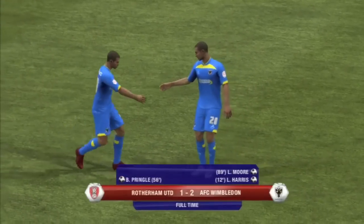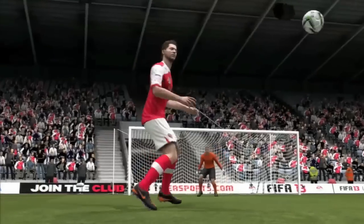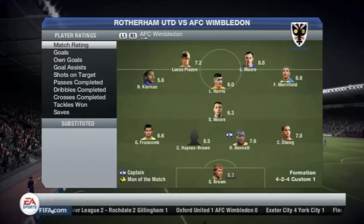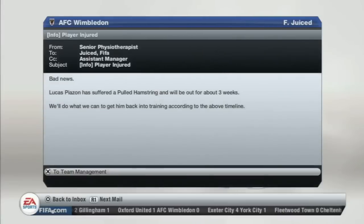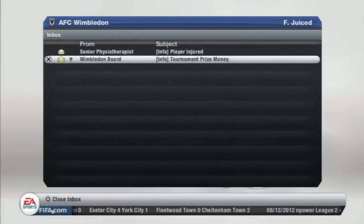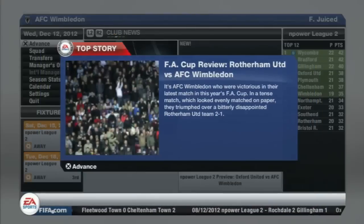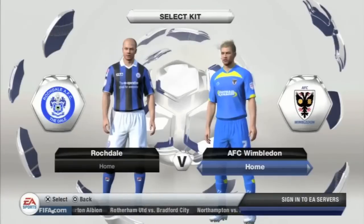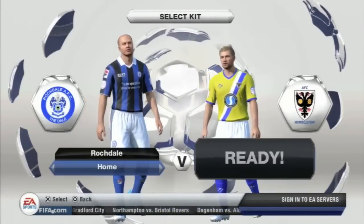We did win 2-1 away at Rotherham in the FA Cup to continue our great run in all cups — we are not out of any of the cups yet. Unfortunately Lucas Pierson, our best player, was out for three weeks, but that was a chance to bring in Luke Moore and try someone else up front. We had to make do as injuries are injuries and you can't do anything about them.